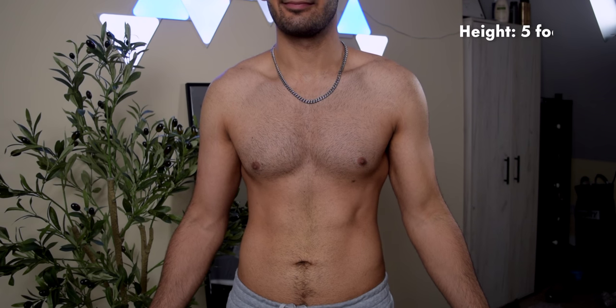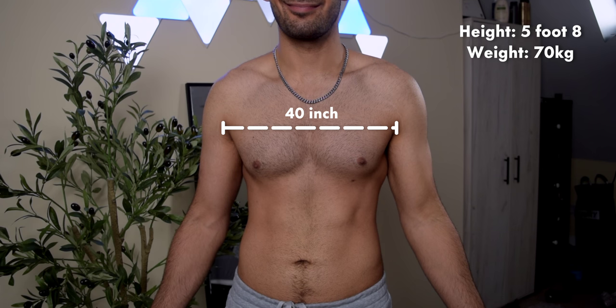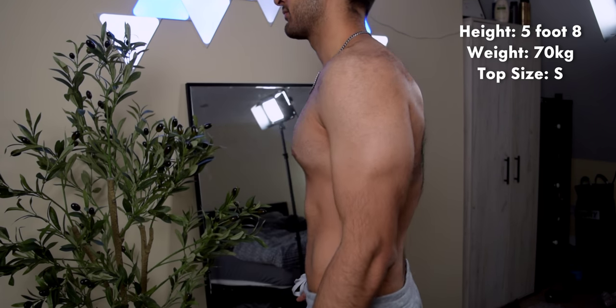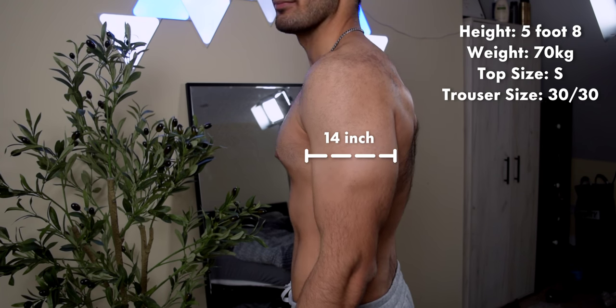First, let me get my proportions out of the way. I'm around five foot eight, 70 kilos, chest size of about 40 inches, waist is about 31 inches. I usually wear a size S, and in trousers it's usually a 30-inch waist and a 30-inch length. First up we've got Six Scrubs.